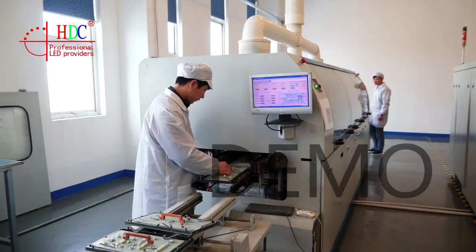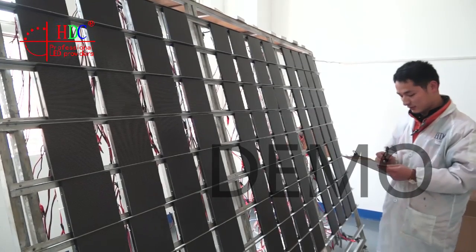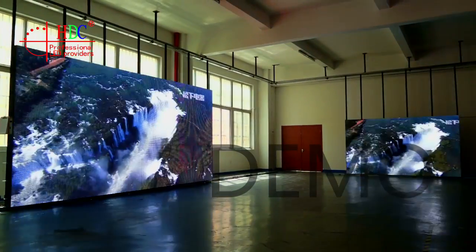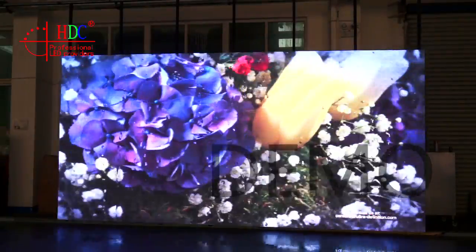Equipped with advanced testing machines such as LED light intensity meter, LED chromatic luminance meter, wattage tester, static tester and impact testing table, we believe that each part of our products is perfect. We also hold CCC, CE, ROHS, and UL certificates.